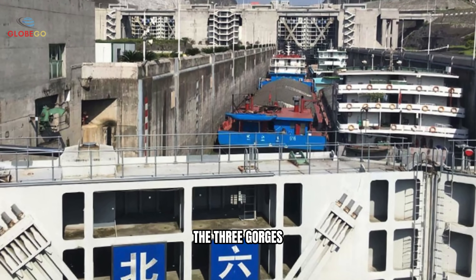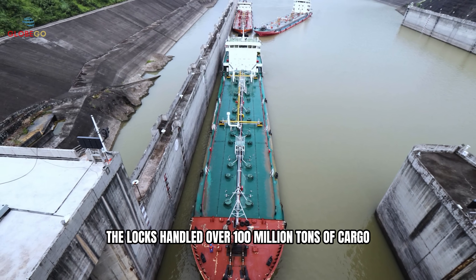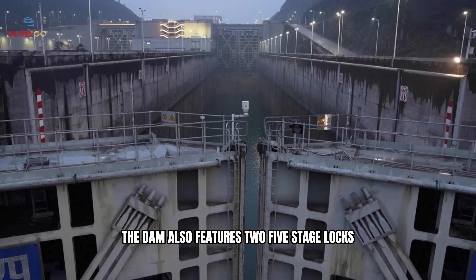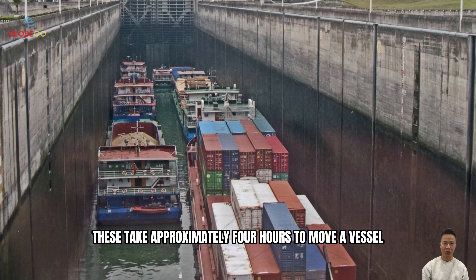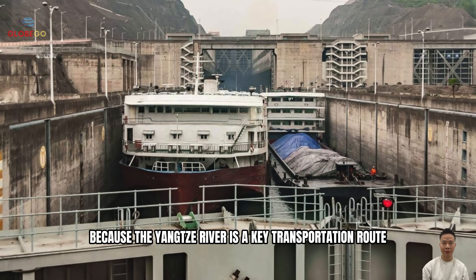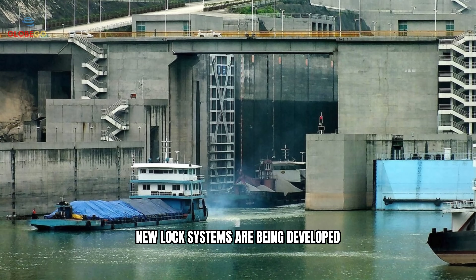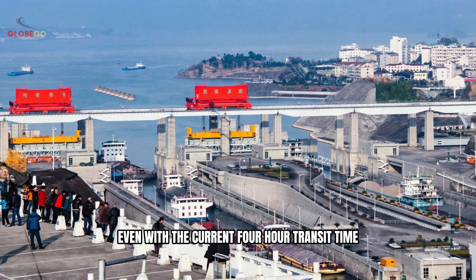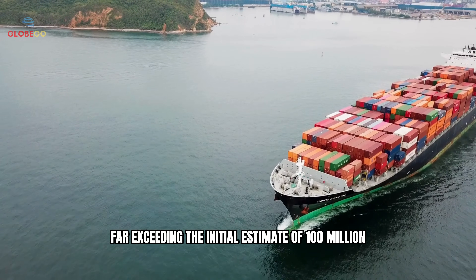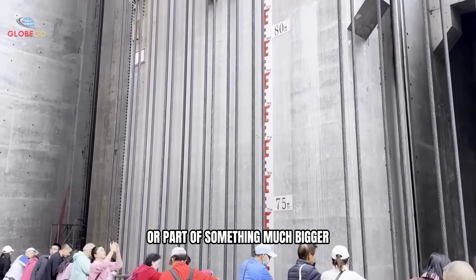Since becoming operational, the Three Gorges lock systems have seen strong performance. In the first half of 2024, the locks handled over 100 million tons of cargo — a new record. The dam also features two five-stage locks beside the ship lift. These take approximately four hours to move a vessel, compared to 40 minutes via the lift. Because the Yangtze River is a key transportation route, minimizing delays is important, and new lock systems are being developed to improve efficiency. Even with the current four-hour transit time, the dam processed 180 million tons of cargo in 2024, far exceeding the initial estimate of 100 million.